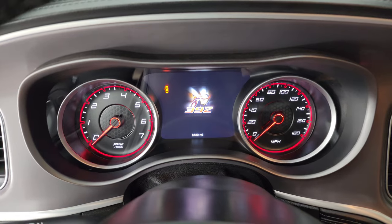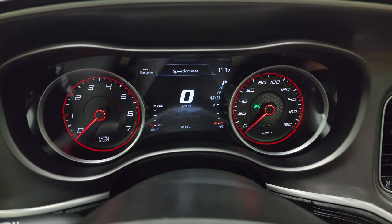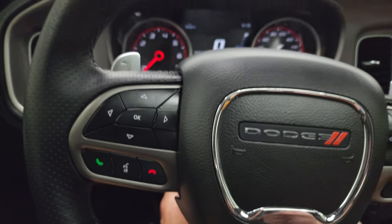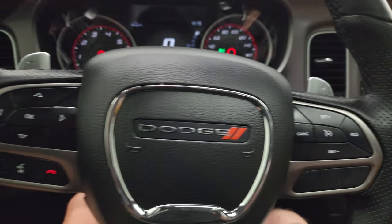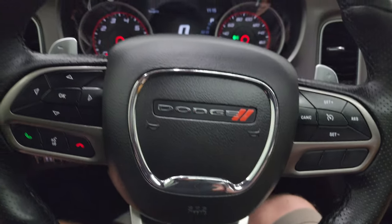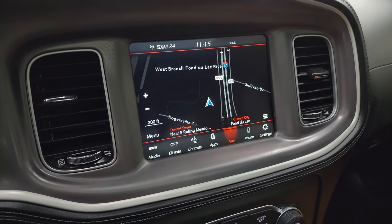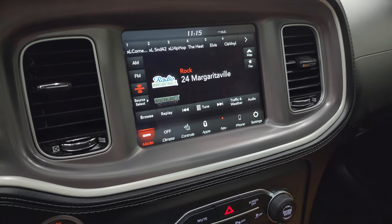Inside, you get the 392 Scat Pack animation at startup — that's pretty cool. There's a 7-inch LCD display with a digital speedometer. This one has 8,180 miles. The instrument cluster is very nice and clean. It comes with a heated leather-wrapped steering wheel with large thumb pads, cruise controls on the right, Bluetooth and information center controls on the left, and a flat-bottom steering wheel. You also get paddle shifters and audio controls on the back of the steering wheel. This one has the 8.4-inch UConnect radio with the factory navigation system — Highway 41 is showing, so you know it's working nicely — plus AM/FM and SiriusXM radio capabilities.